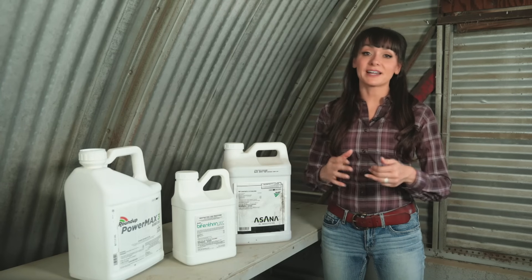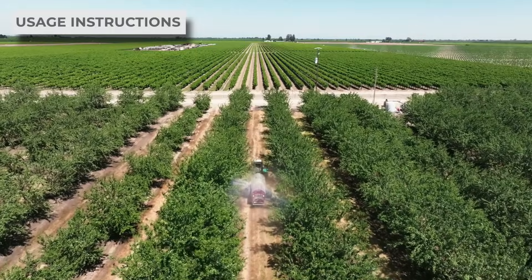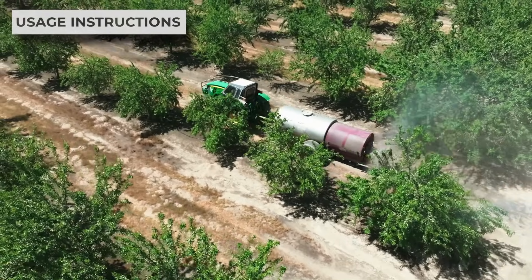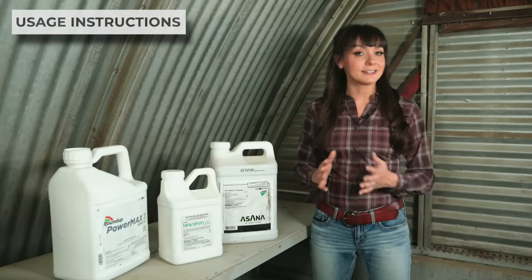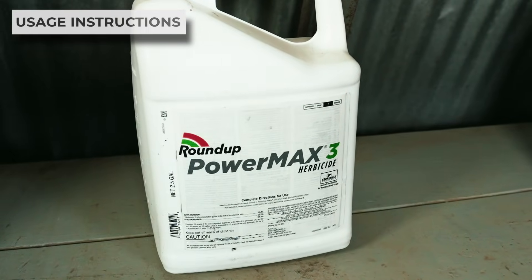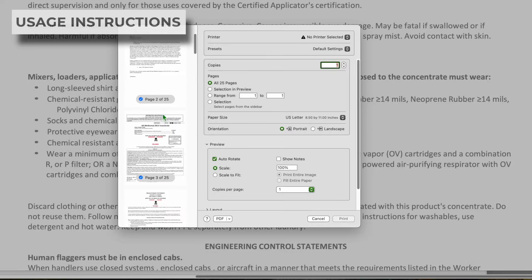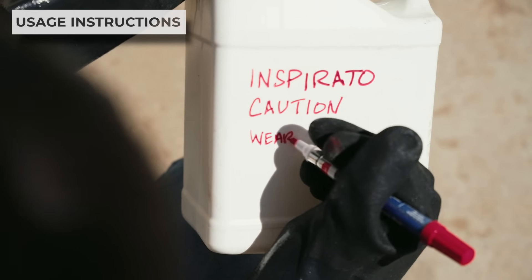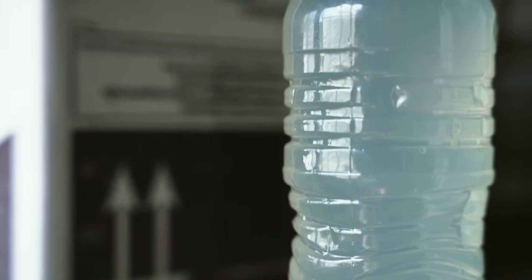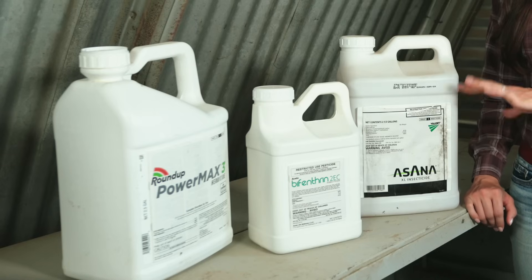After all that, we get into the instructions for how to actually use the product. The bulk of most labels is spent telling you how to use the product effectively. As mentioned before, the label is the law, so either apply it exactly how the label says or follow your pest control advisor's formulation — when dealing with pesticides, it isn't the time to get creative. Always make sure the label is intact and easy to read. If the label gets torn up or destroyed, you can usually find it online and print it to keep with the product. Use a permanent marker to mark the container directly too. If you transfer pesticides from one container to another, don't store them in food containers, especially if they still have the original food label — this results in serious poisoning incidents each year.